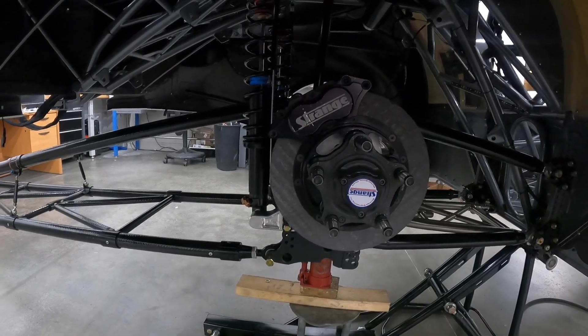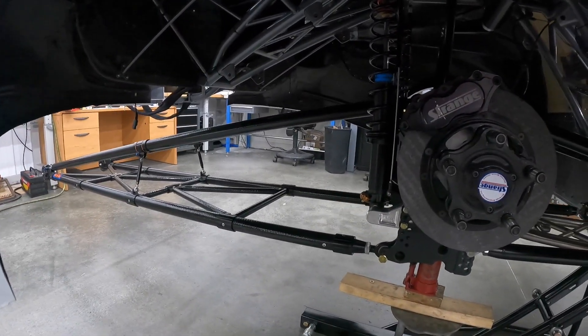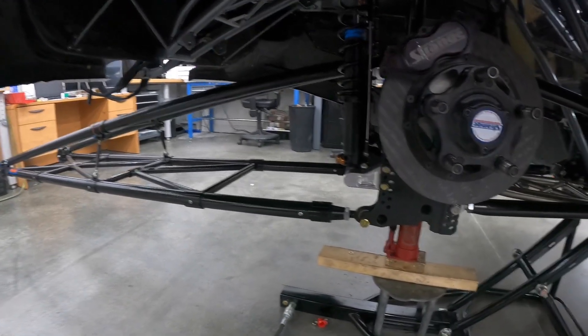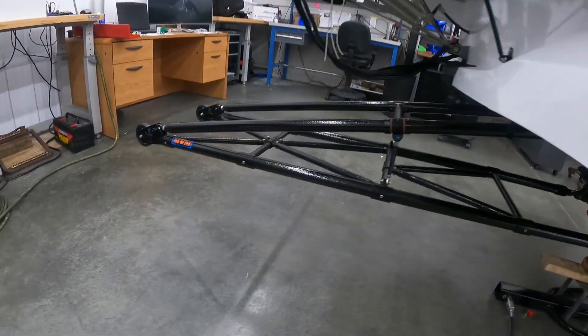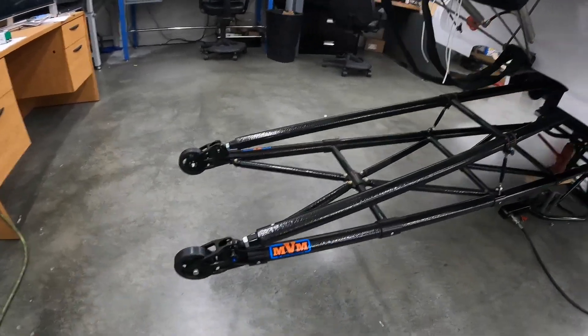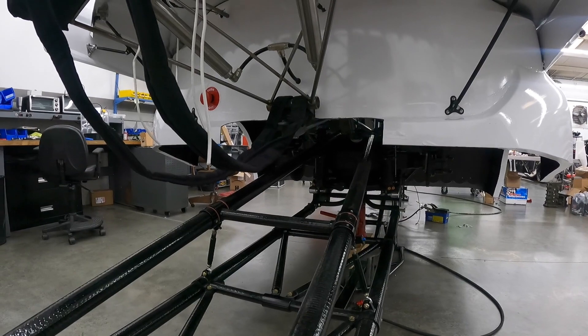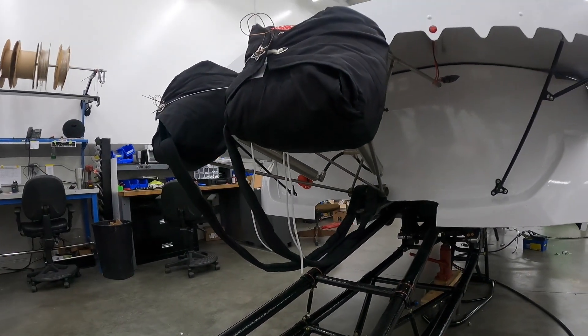The rear end is in the car. Everything is in — we have to go through and set up the four-link, we haven't done none of that yet. Wheelie bars are on — check out these carbon fiber wheelie bars back here. We had to cut out some extra clearance back here for the wheelie bars. Got the parachutes too.